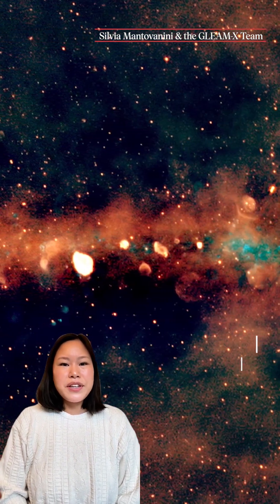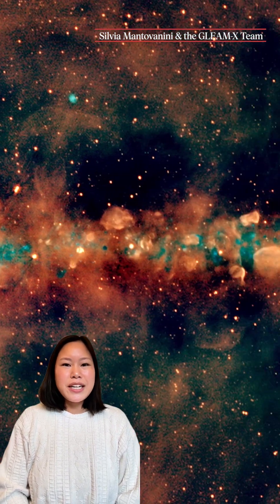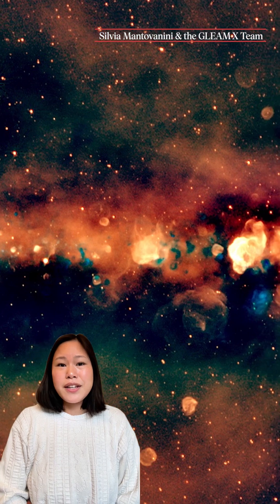The new image shows a side view of our fairly flat spiral galaxy looking towards its center in extremely low frequency waves of light. Our eyes can't see these wavelengths, but special telescopes can. And these waves can tell astronomers a lot about what's going on in the Milky Way.